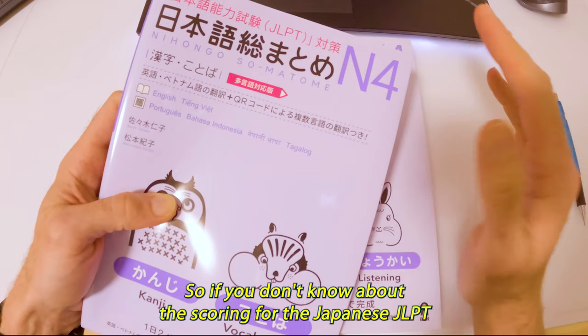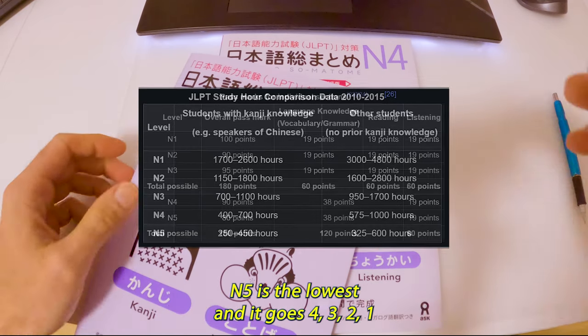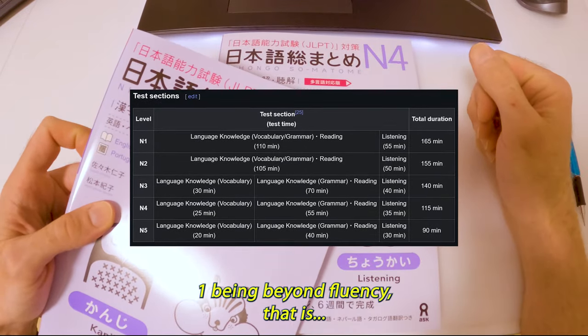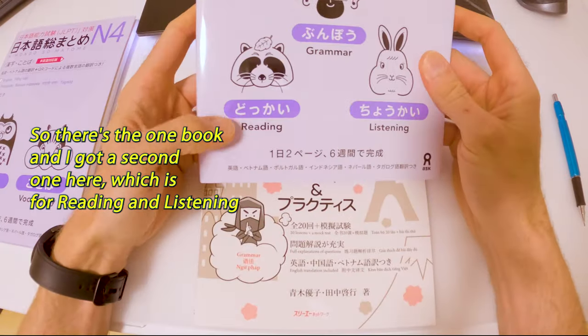As you can see, I'm going to be taking the N4, which is one step above N5. If you don't know about the scoring for the JLPT — the Japanese Language Proficiency Test — N5 is the lowest and it goes N4, N3, N2, N1, with N1 being beyond fluency; it's a very high level.